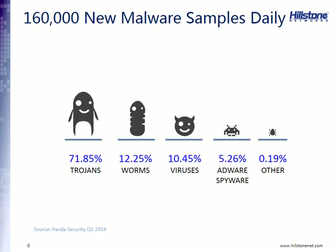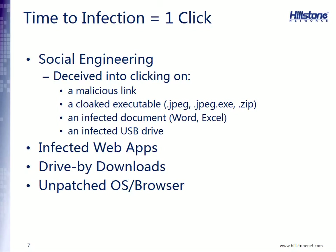Earlier this year, Panda Security put out a report saying they are seeing, or harvesting, 160,000 new malware samples every single day. That equates to 15 million new samples per quarter, or about 60 million new samples per year. No antivirus company can write 60 million signatures in one year — that is an enormous amount of malware. And this is a conservative estimate; other antivirus vendors claim they are seeing upwards of 300,000 new samples on a daily basis.